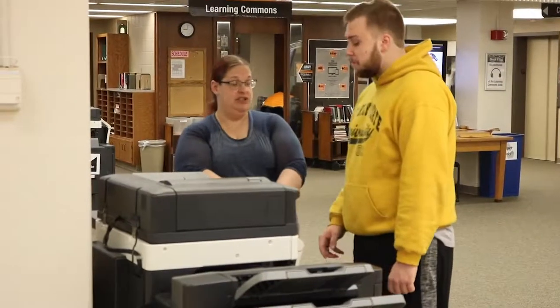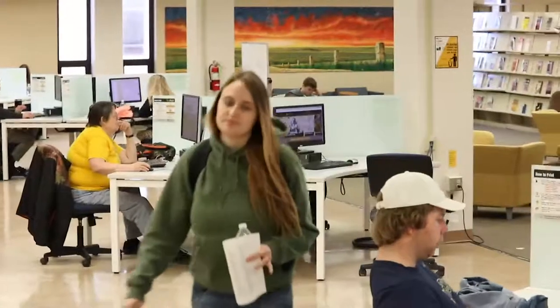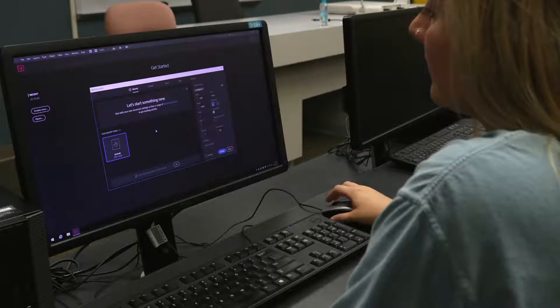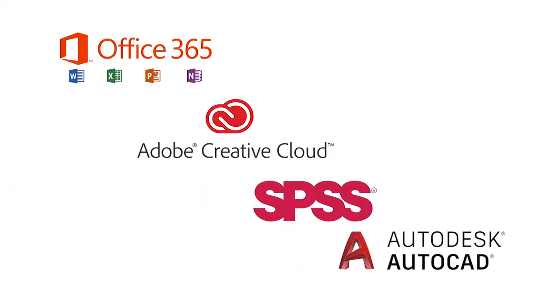You can print from your own device or using one of the library's many public computers. Computers are located within the study areas as well as the computer lab on the main floor. These computers also feature popular software applications such as Microsoft Office, Adobe Creative Cloud, SPSS, AutoCAD, and more.